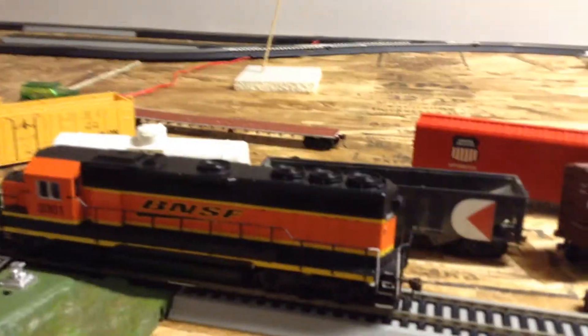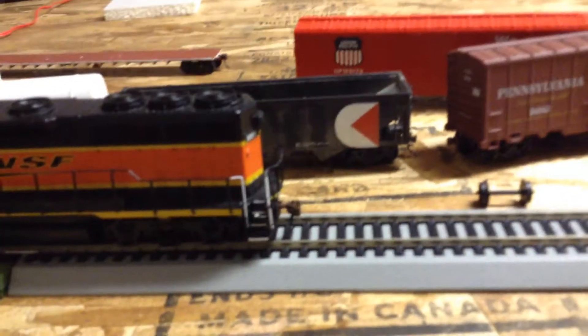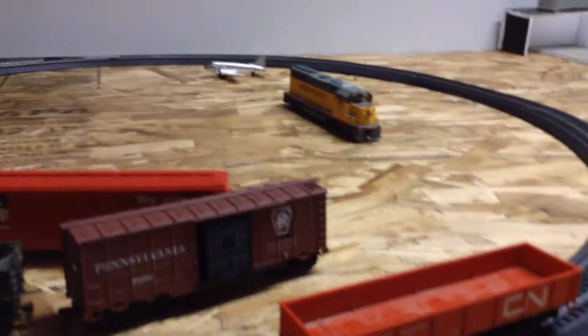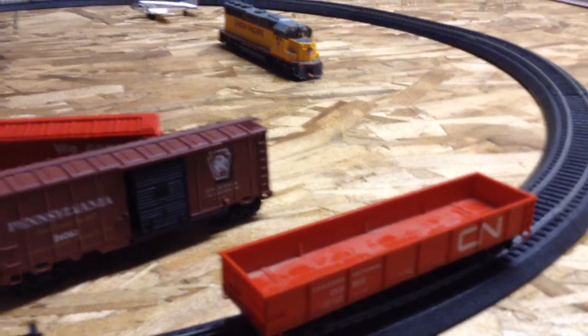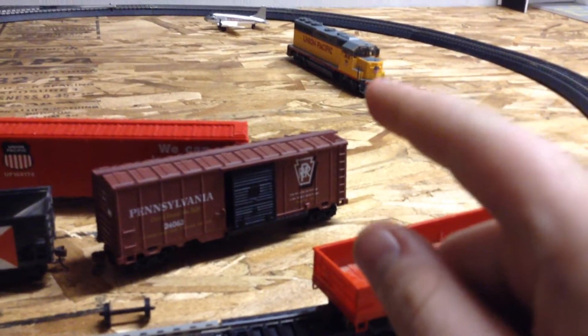I want to start off with getting into HO trains. I know, not the same scale — I was saying to get into N scale but quickly rejected that, just because this one I got from my friend. And right there is my first HO train.